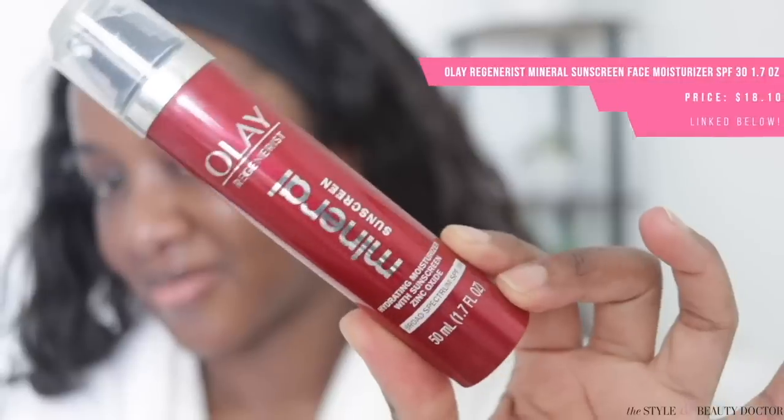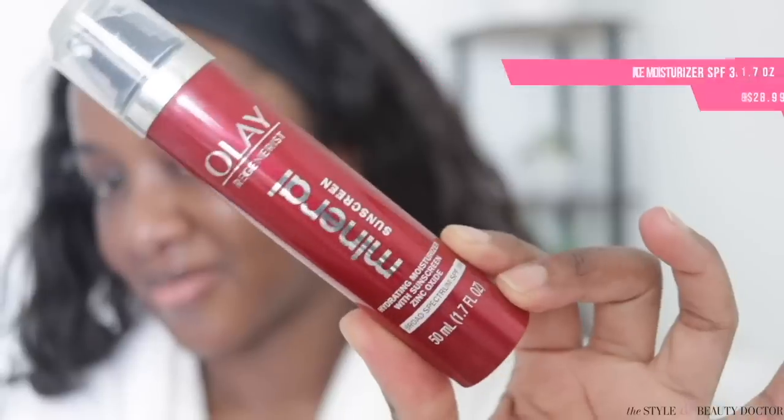Drum roll, please. My favorite mineral sunscreen tried in 2021 for deeper skin goes to the Olay Regenerous Hydrating Mineral Sunscreen SPF 30. This ticks off a lot of boxes for me — if I were someone who wore mineral sunscreens regularly, I could put a generous amount of this on my face and it looks fantastic. That said, you technically don't need to put a ridiculous amount on.